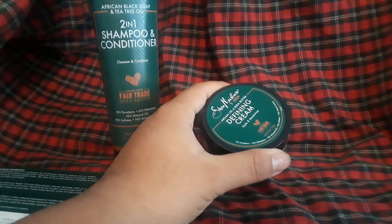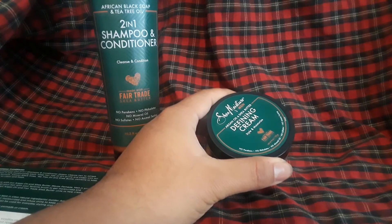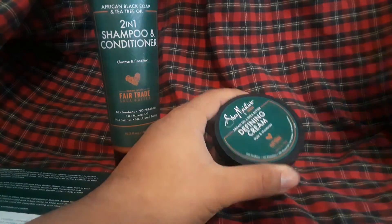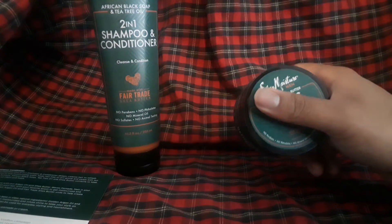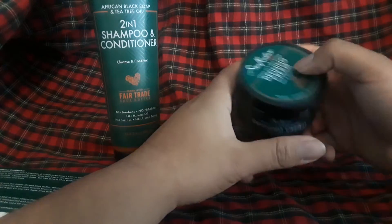But for now, right now my hair is fairly nice. It feels like — you know how some women have long, silky hair? Yeah, that's how my hair feels like right now.